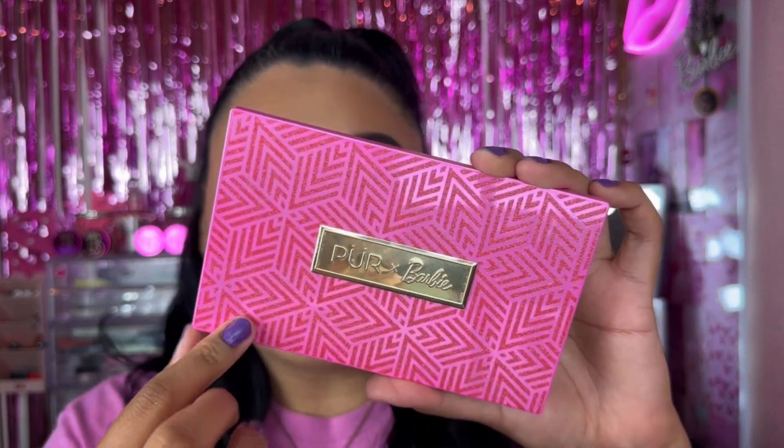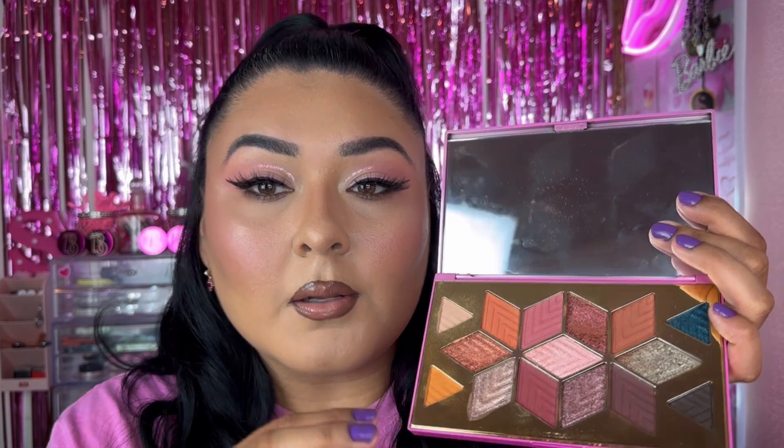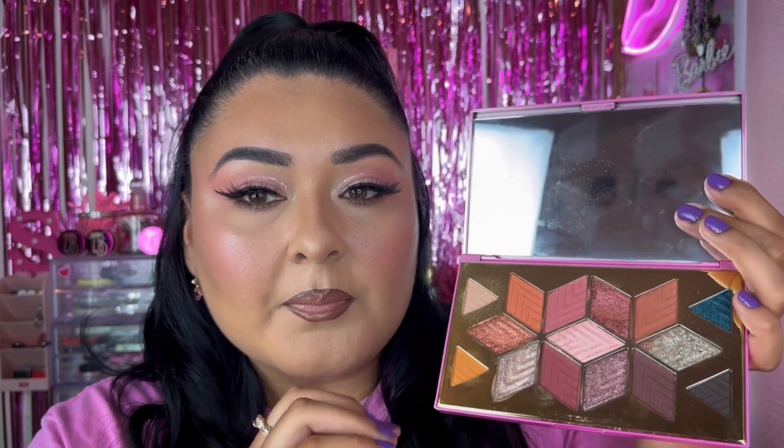The other palette is the PUR x Barbie Endless Possibilities 2 Signature 12-Piece Eyeshadow Palette, with the same kind of packaging as the rest of the collection. This one is really nice and comes with a mirror. It definitely came out during the holiday season. I'm not the biggest fan of the layout, but I really love the color selection — you get deeper shades, some grays, a green shade, pops of pink that are more toned down, and everyday tones. It's a really nicely curated palette.